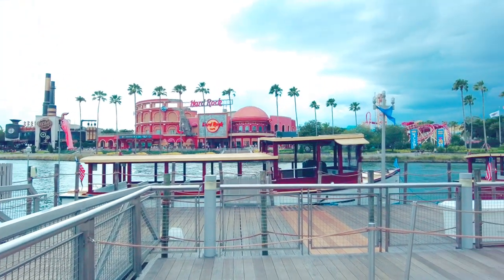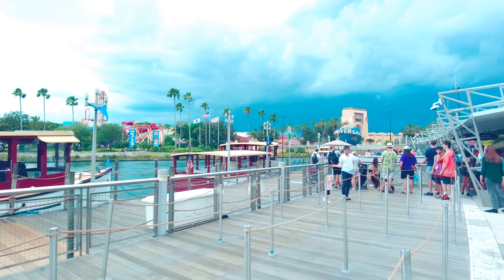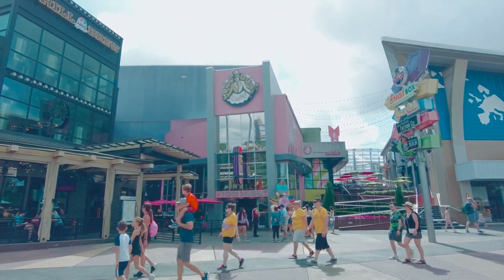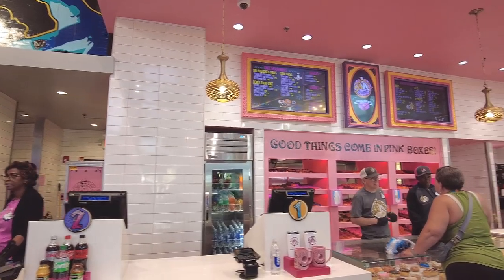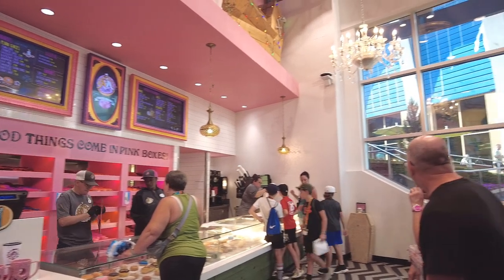Welcome to Universal Orlando City Walk, the freely accessible area directly outside the theme parks that is filled with restaurants and shops. Today we are going to visit Voodoo Donuts, a personal favorite of mine. Voodoo Donuts is a chain found on the west coast of the US, and the only location in the eastern United States is here at City Walk at Universal in Orlando.